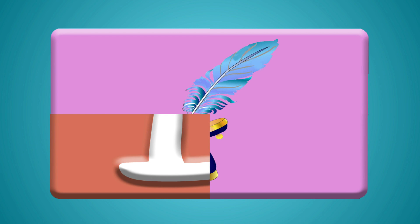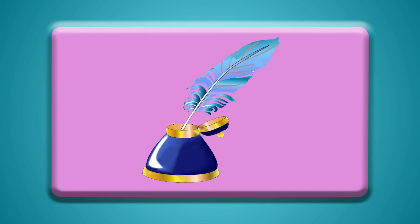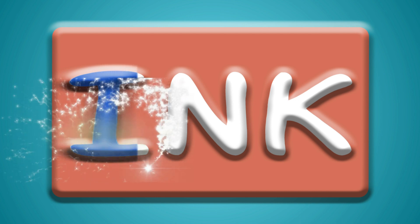I think I know this. Ink! Ink starts with the letter I.